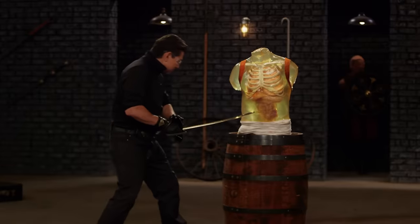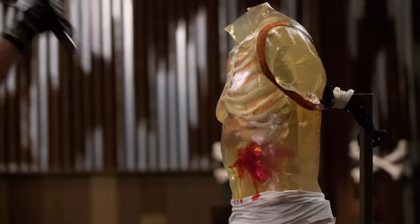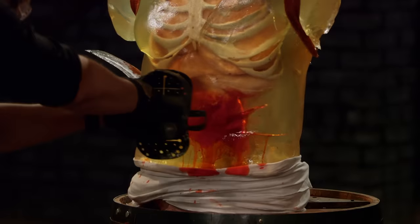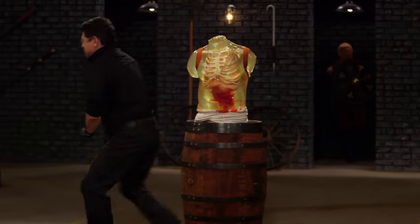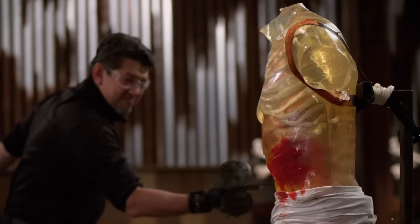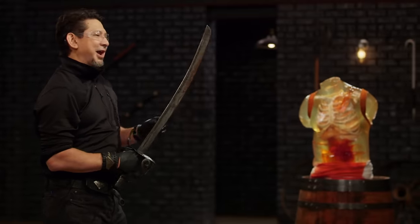Seth, you're up next. Your sword is forward heavy without a balance coming back. I don't know whose shoulder's going to hurt more — the dummy's or mine. But your weapon, sir, will kill.